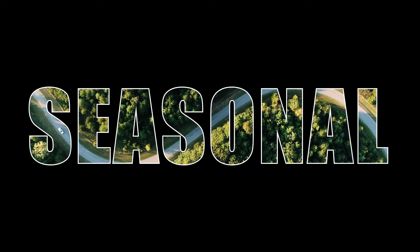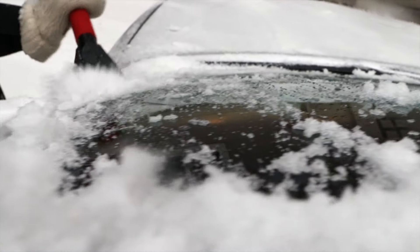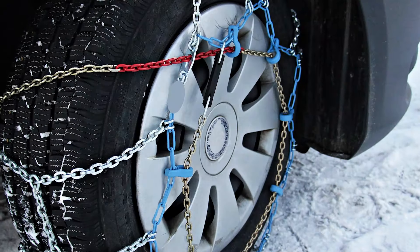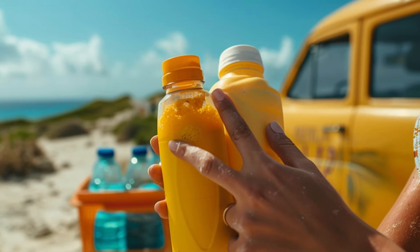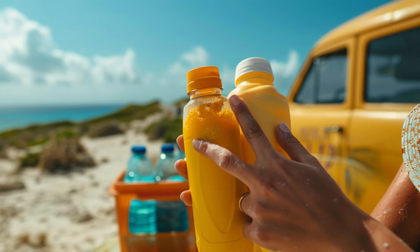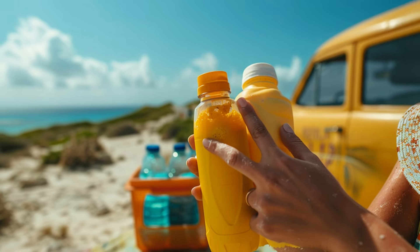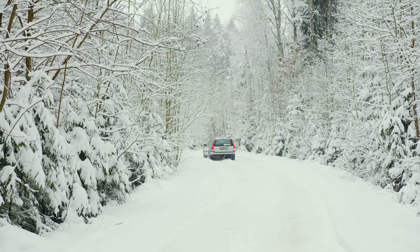It's essential to consider seasonal variations and tailor your car emergency kit accordingly. During the winter months, include items like an ice scraper, snow shovel, and extra blankets to stay warm and clear your vehicle of snow and ice. If you live in areas affected by snow and ice, you may also want to include snow chains or tire socks. In contrast, during the summer months, it's crucial to stay hydrated and protected from the sun — be sure to include extra water, sunscreen, and hats to stay safe and comfortable in hot weather conditions.